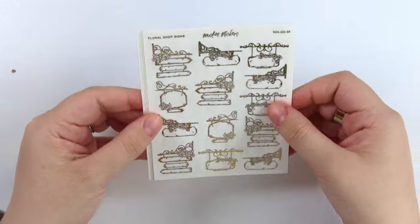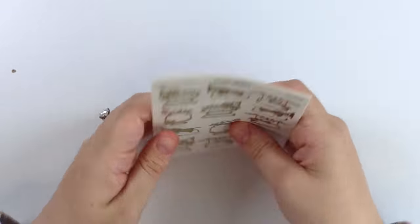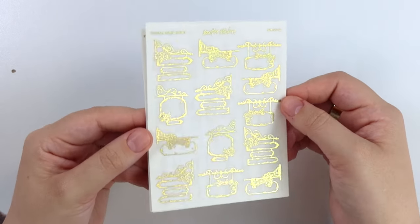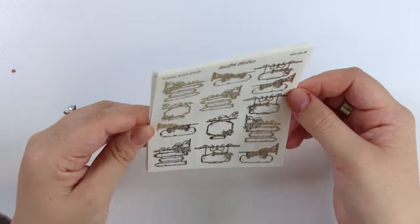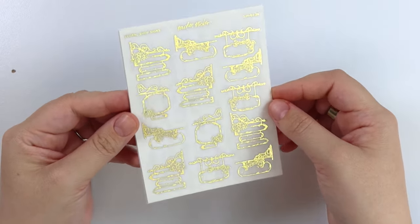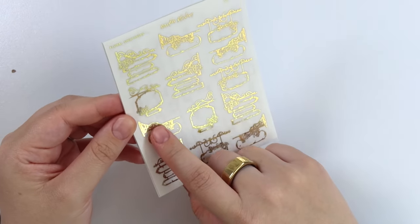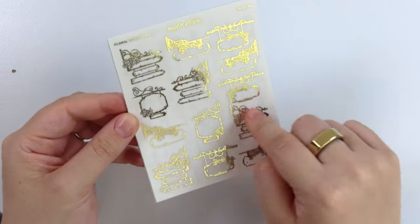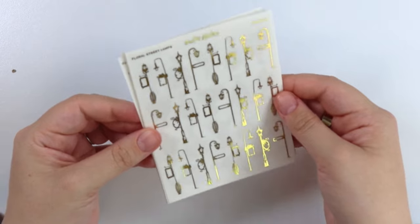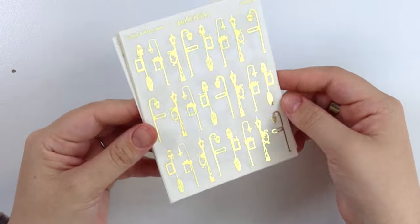Let's get into this week's foil sheets. This week's theme is kind of like floral city vibes. They're part of the 50% off foil sale and we have no washi this week — just eight quarter-size sheets. First we have these floral shop signs, which have some really pretty flowers on them to go with that city vibe. Next we have these floral street lamps — little lamps with florals on the signs. Super cute.